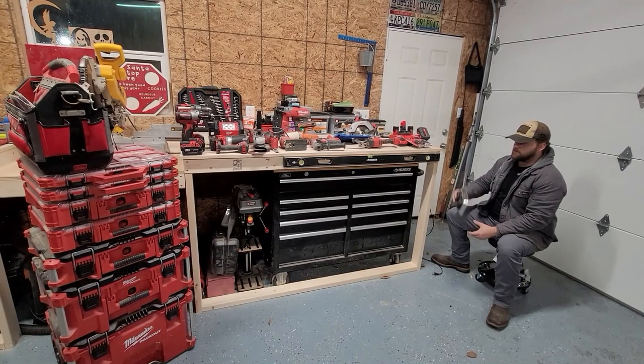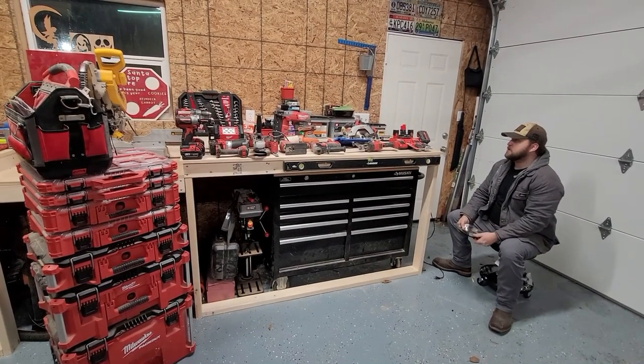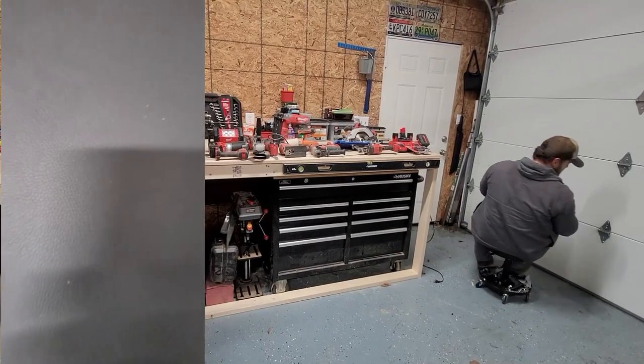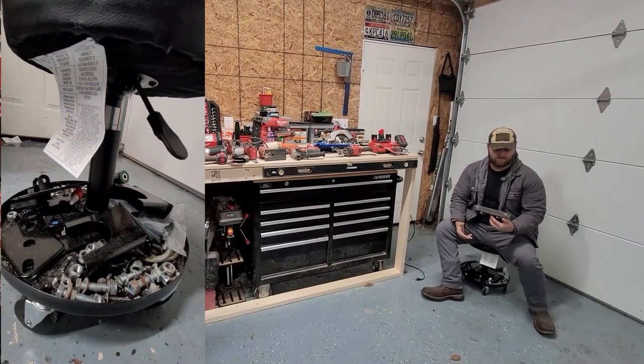Let's talk about Christmas gifts and holiday ideas for your significant other, friend, family, grandfather — whoever. One recommendation is the stool I'm sitting on — it costs about $20, has full rotation and storage underneath, so all my golf carts are stored under it, which is great because I haven't had a chance to put the motor back in yet.